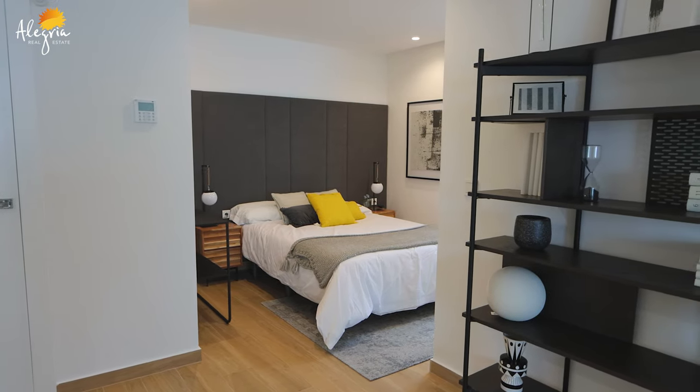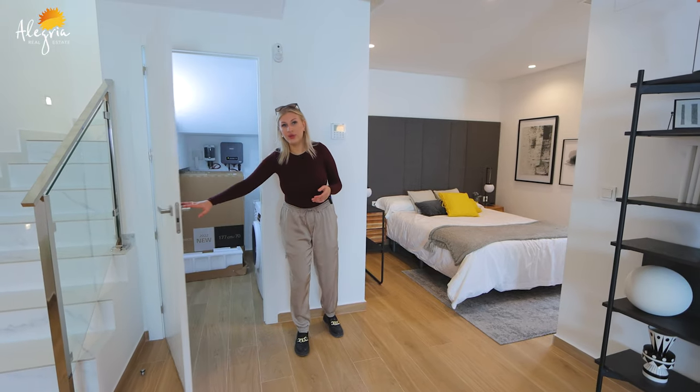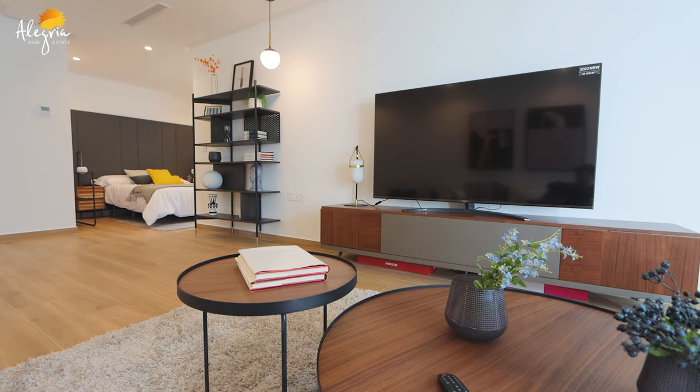We also have a technical or storage room here where you can keep your laundry machine or other items. As a reminder, in the other 12 villas we're selling, this ground floor is not equipped — it doesn't have any furniture, it's sold only with the walls. But in this specific showroom we have all the furniture and interior design. The price for the basic villas without the ground floor design is 349,900.